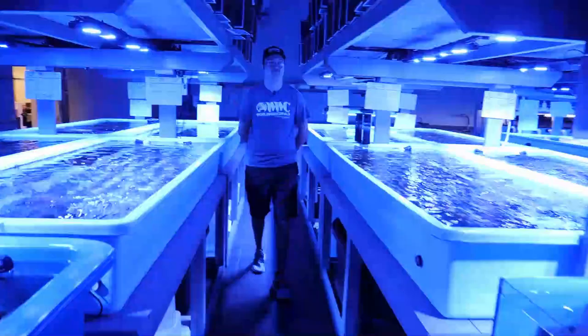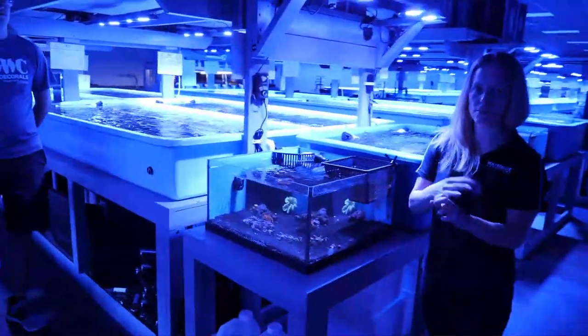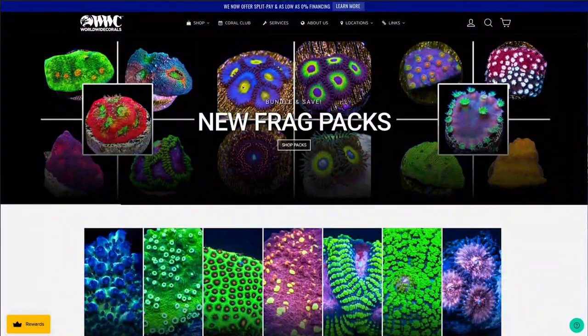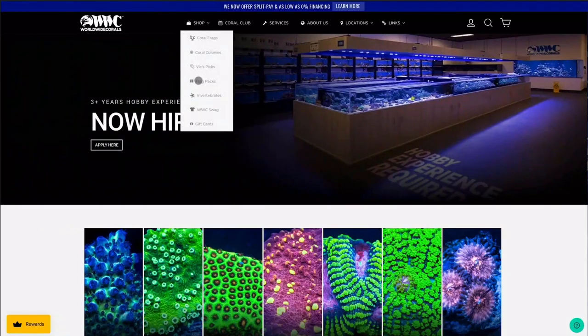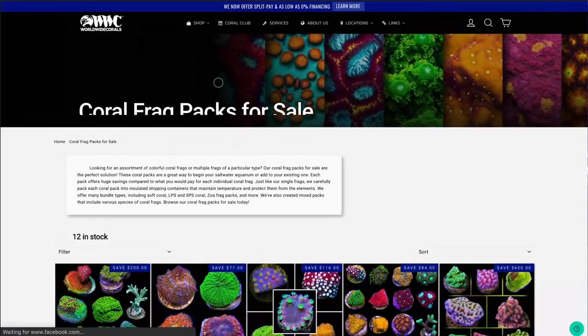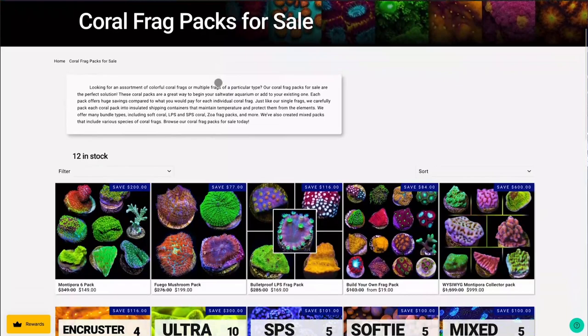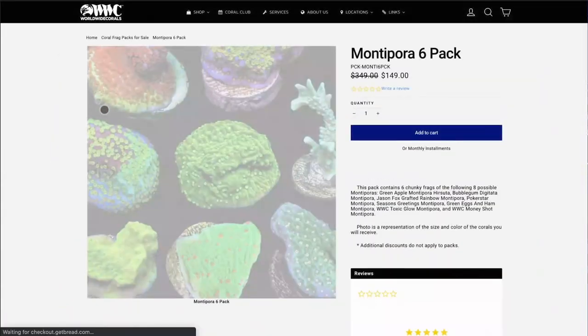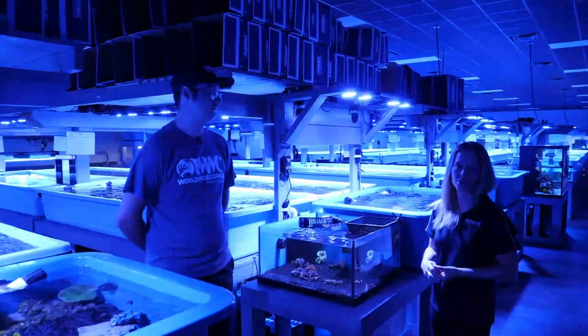Worldwide Corals sells through live sales and their website. The great thing is the picture on the website is the actual coral you're getting — it is physically what you see is what you get. When you work your way through their website, you'll see frag packs represented by photos of what you're going to get, and then all the WYSIWYG corals are the exact frag that's out for sale.